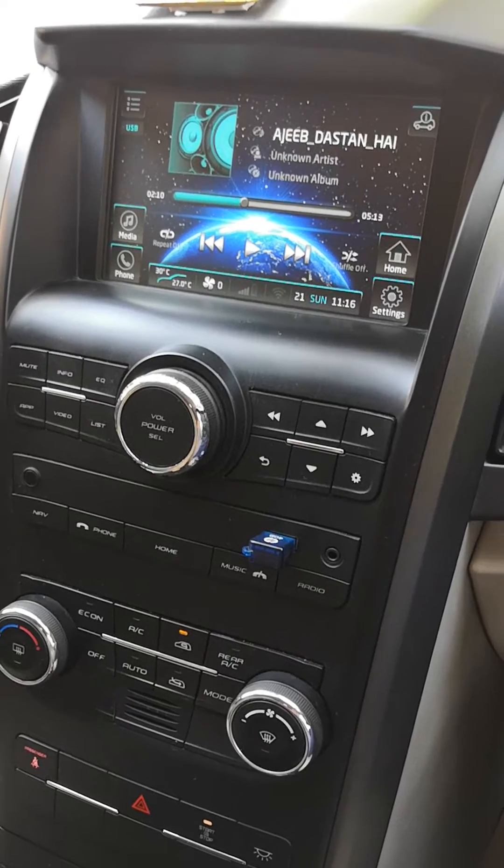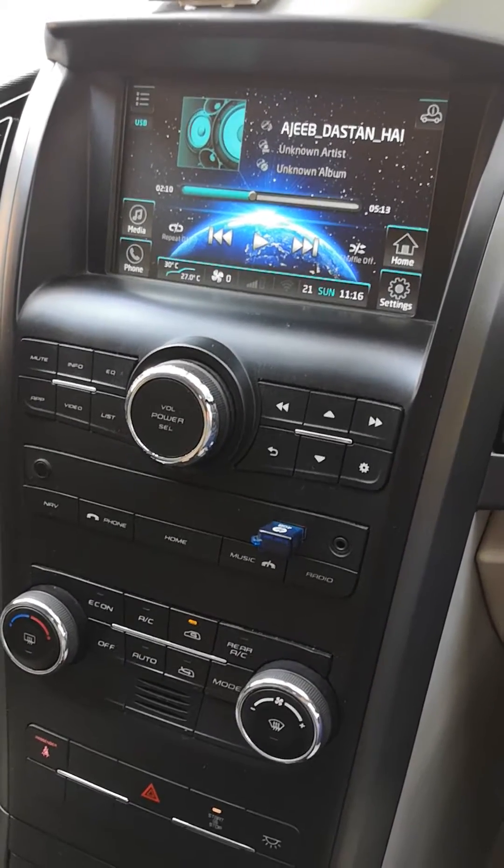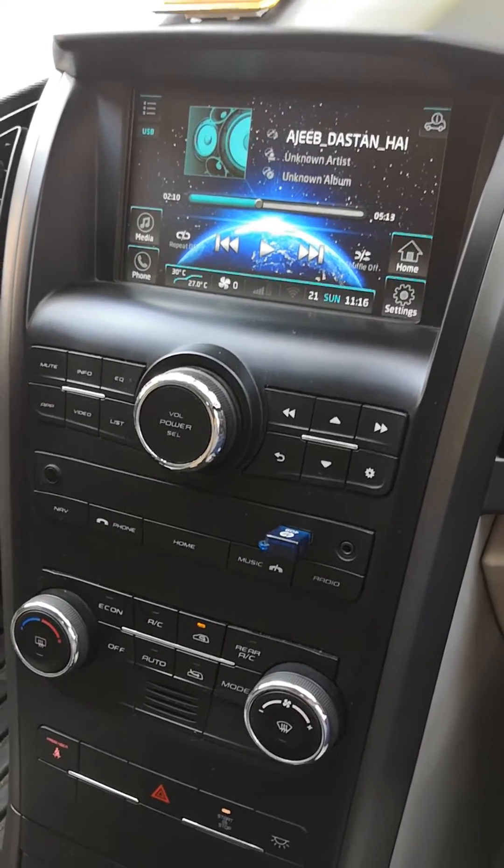I bought my XUV 500 W6 in 2016, but in the past few years there were issues with the infotainment system. Sometimes it was ringing, sometimes it didn't work, and sometimes the screen was freezing.